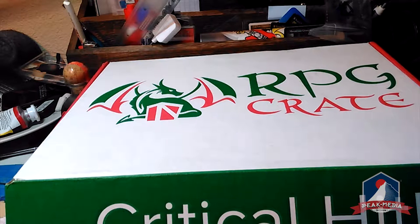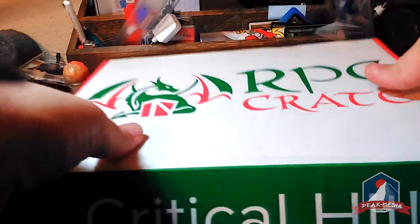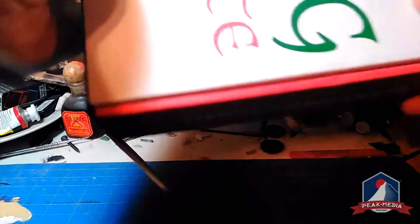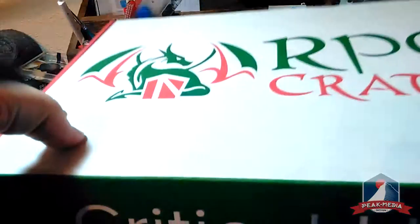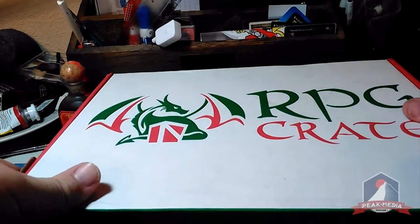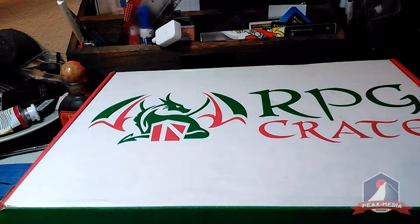This is an unboxing of RPG Crate — a loot crate type subscription box. Their website is RPGCrate.com. This is their second month box; unfortunately I missed out on the first month.